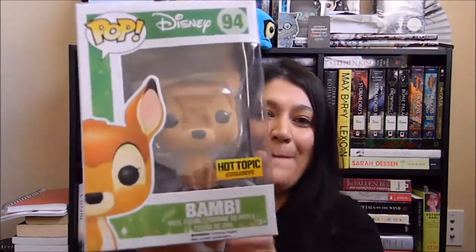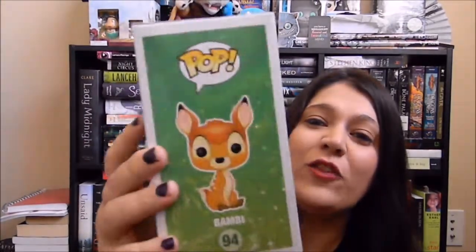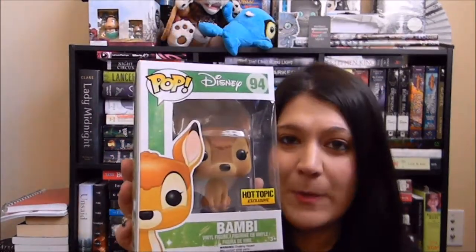The next one is another Hot Topic exclusive and it's Bambi — yay! And it's flopped, my flop Bambi. And last but not least for the pops is The Falcon. He's awesome — from Civil War, another Hot Topic exclusive.